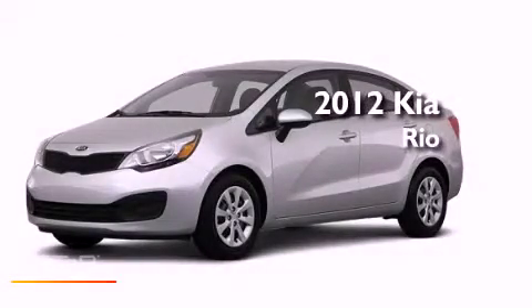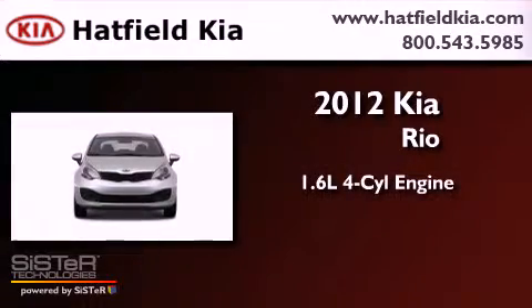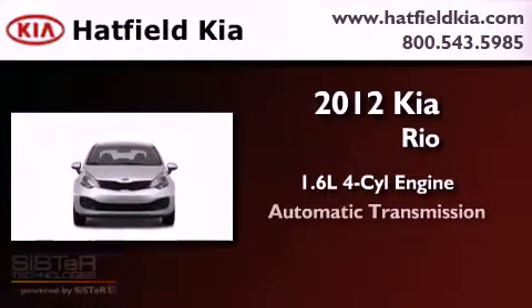This is a brand new 2012 Kia Rio. It features a 1.6-liter four-cylinder engine and an automatic transmission.